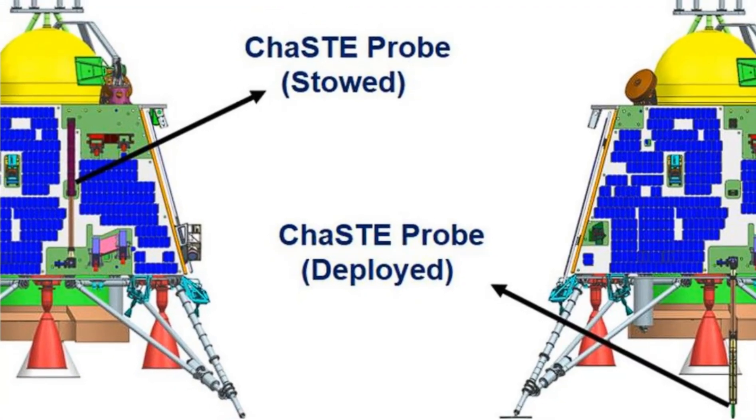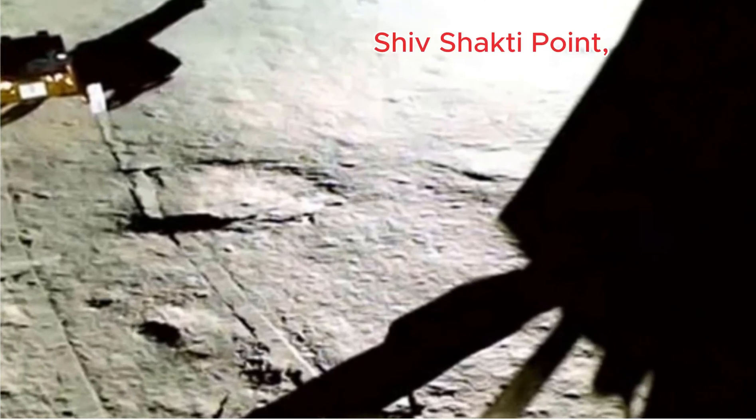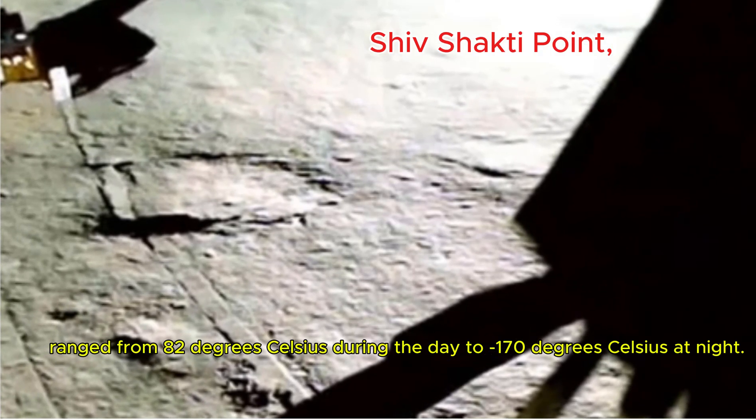It revealed highly variable conditions. For instance, temperatures at the landing site, named Shiv Shakti Point, range from 82 degrees Celsius during the day to minus 170 degrees Celsius at night.